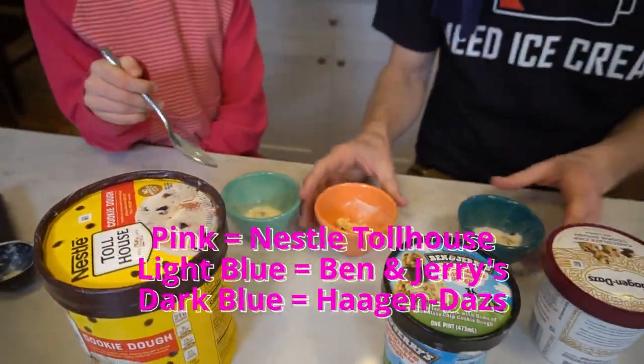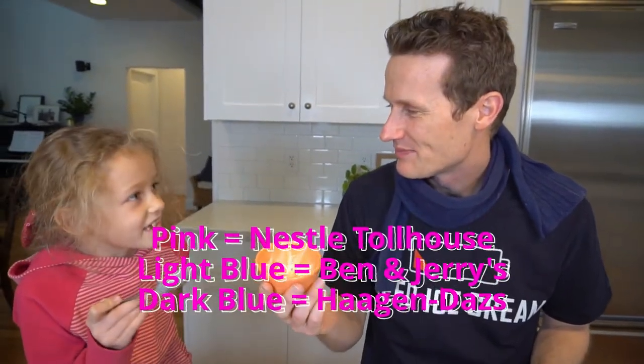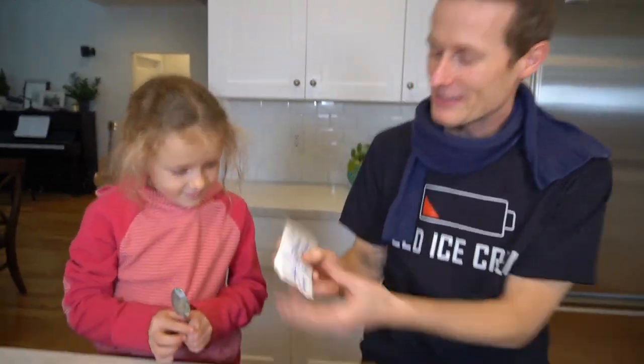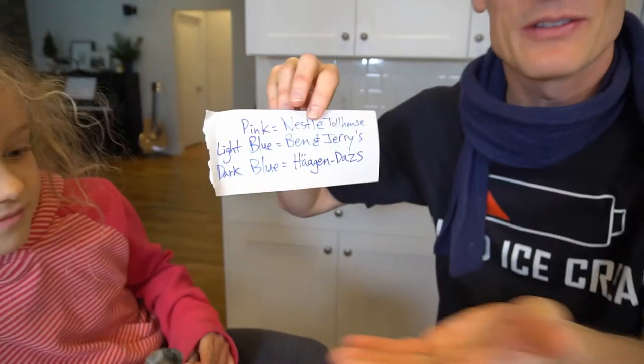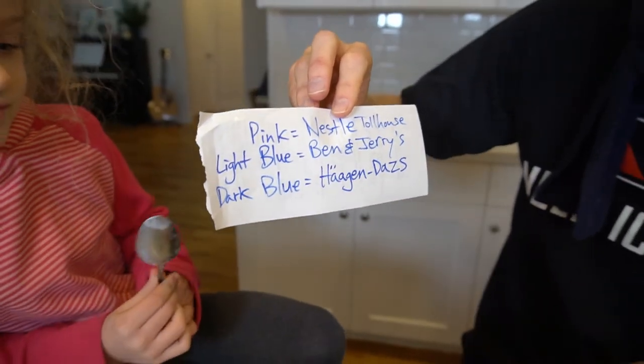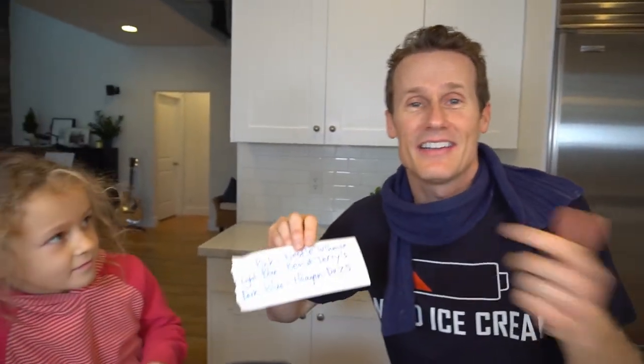That's a big surprise to me because I would have thought I'd picked Ben and Jerry's first or Haagen-Dazs first. That just goes to show a brand is in your mind. I was totally wrong. We got a slight mix-up — we wrote this down, it wasn't supposed to be this complicated. Pink is Nestle Toll House, light blue is Ben and Jerry's, dark blue is the Haagen-Dazs. Surprisingly, I picked the Nestle Toll House, then the Haagen-Dazs, then the Ben and Jerry's.